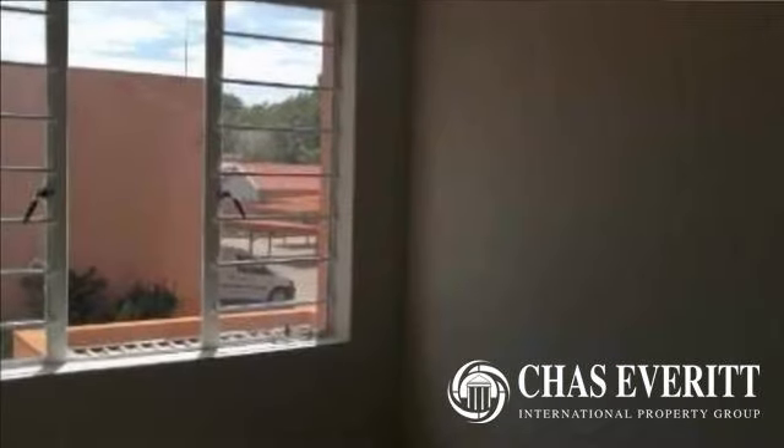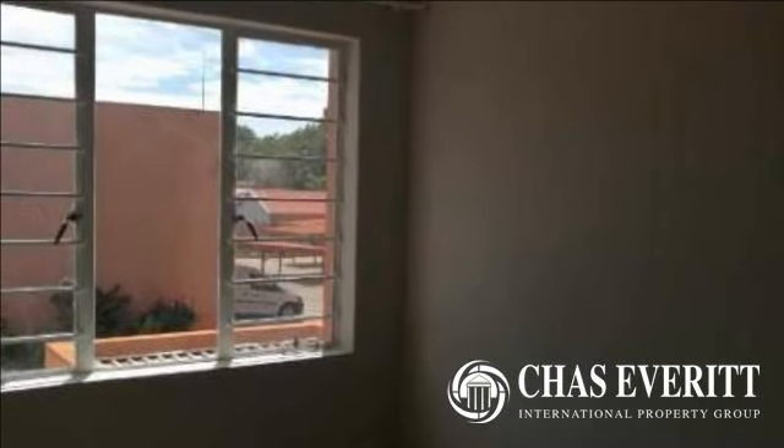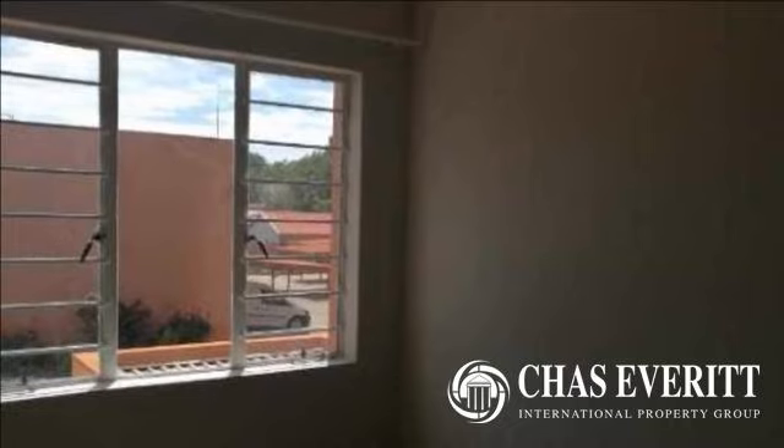Featuring three fabulous upstairs bedrooms with built-in cupboards. Two lovely bathrooms with bath, toilet and basin. Large storage cupboard in the passage.